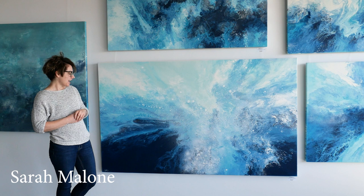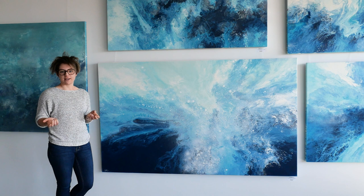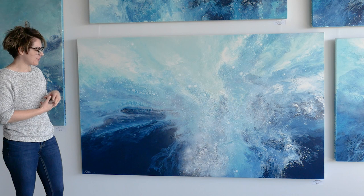Hi, I'm Sarah Malone and welcome to my studio. I am based here in Bass currently, but we'll be shifting up towards Dunsborough. Should you wish to get in contact with me post open studios, feel free to drop me an email or to jump on my website at www.sarahmaloneartist.com.